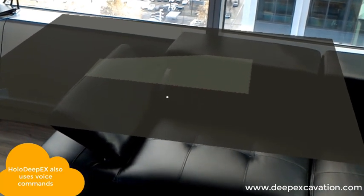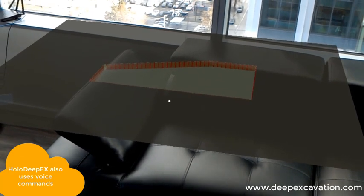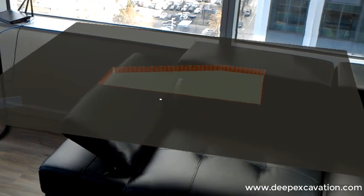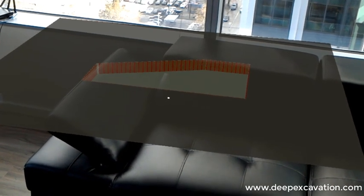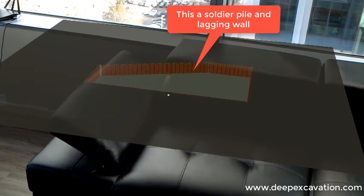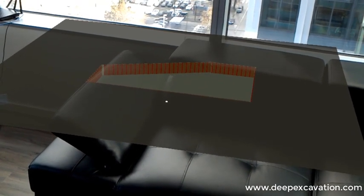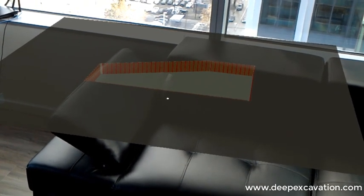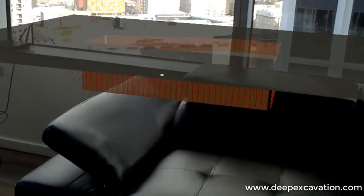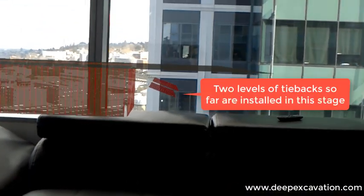Next stage, next stage, next stage, next stage. Move model up. Move model up. We can see some of the tiebacks below.